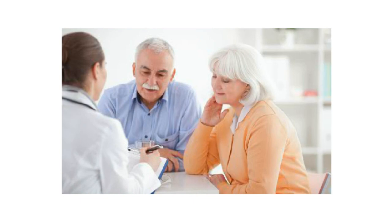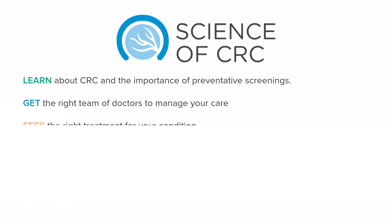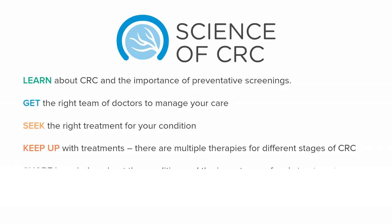If you are diagnosed with metastatic colorectal cancer, a number of treatment options are available for you. Your doctor will help identify the best therapeutic approach for your situation. But it is important that you stay informed of all the options in order to have a productive discussion with your doctor. Knowledge and understanding of your condition equips you to take an active role in choosing and managing your treatment.